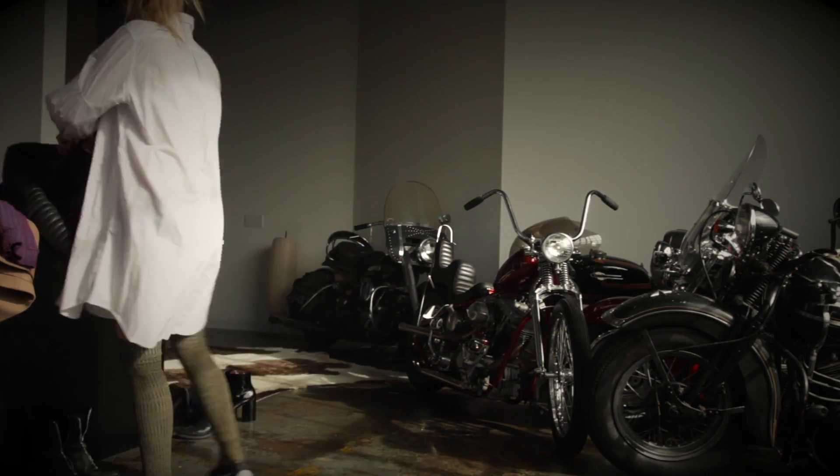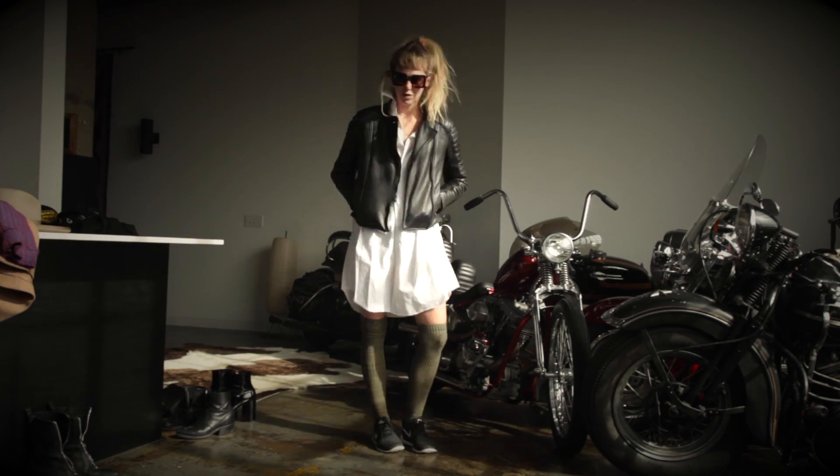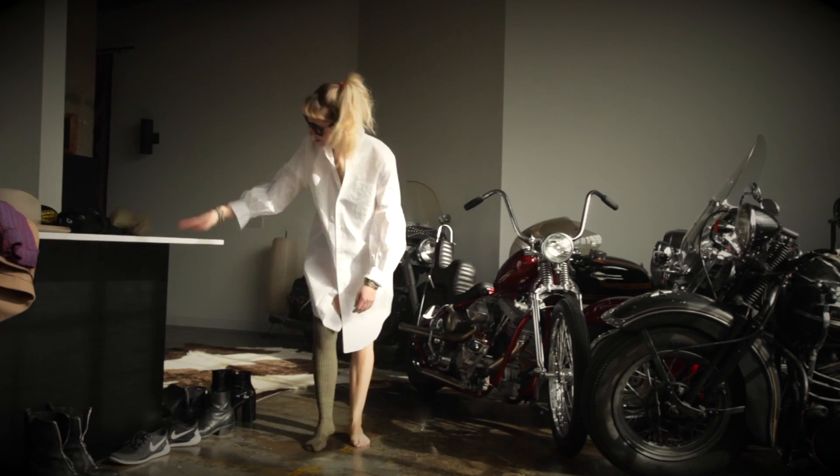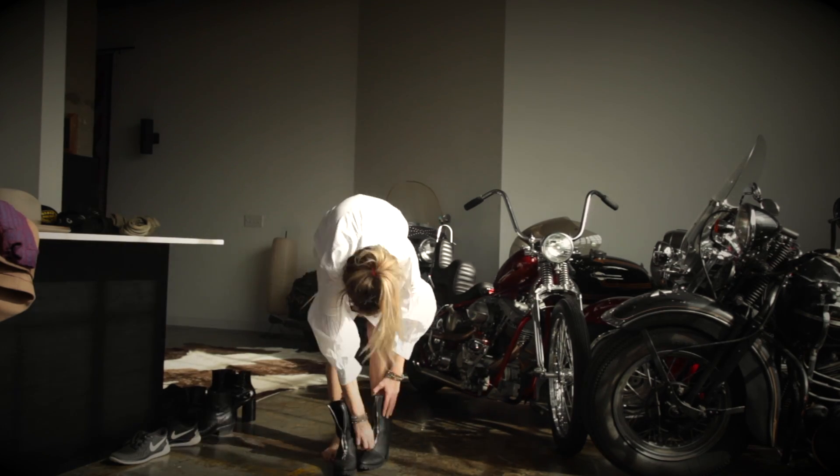Now next up, here are some classic Nike running shoes with my At Wild leather jacket. I love this kind of vibe. You can do it without the thigh-highs if it's a little bit warmer outside.